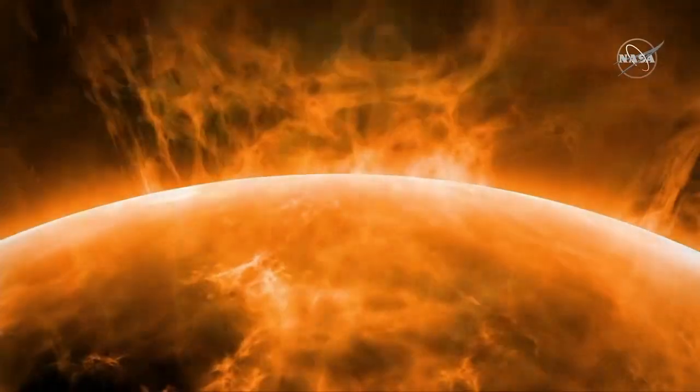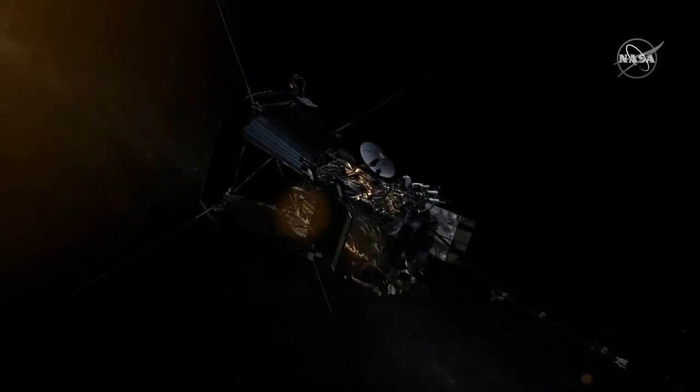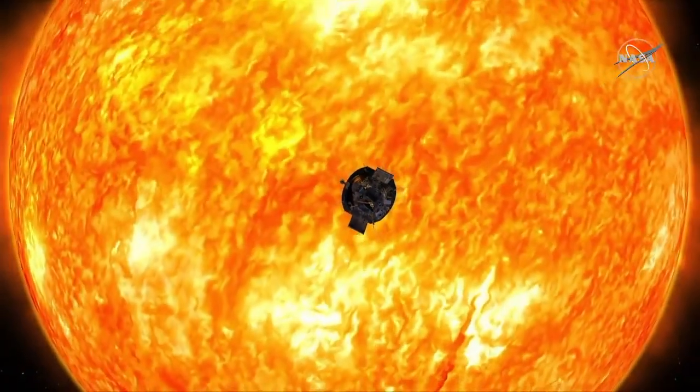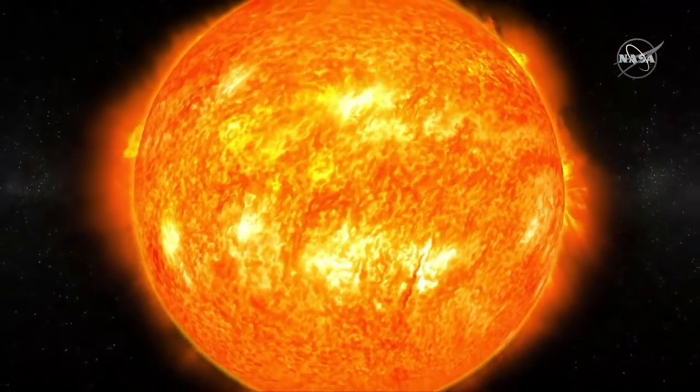Never before have we been able to study it so closely. NASA's Parker Solar Probe is diving into the Sun's atmosphere, facing brutal heat and radiation, on a mission to touch the Sun. This spacecraft is changing the way we see and understand our nearest star.